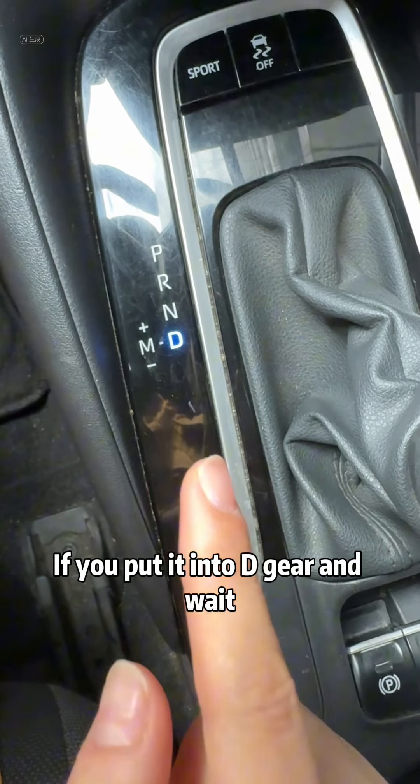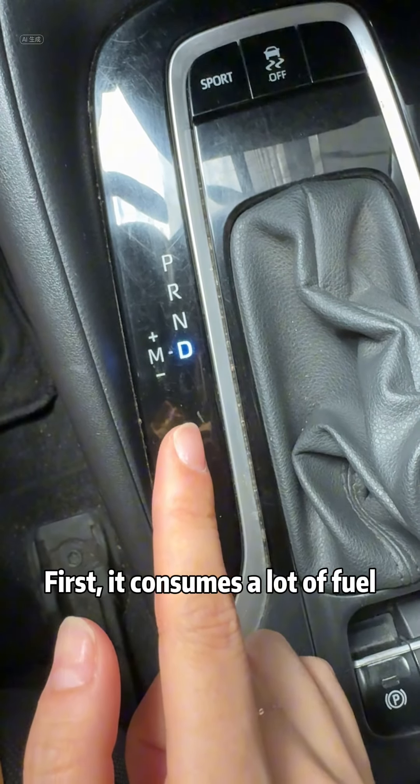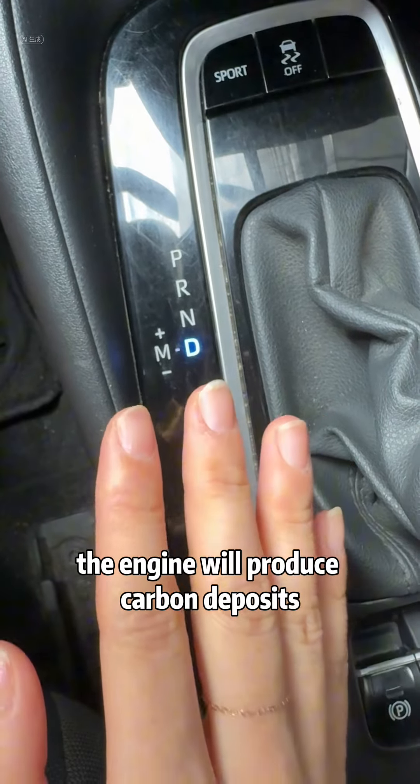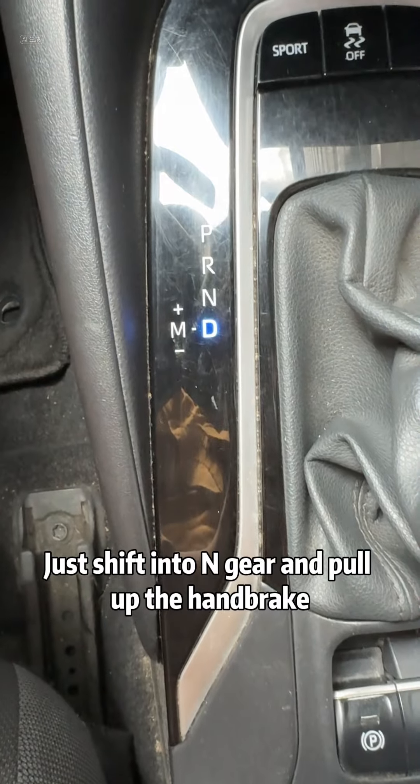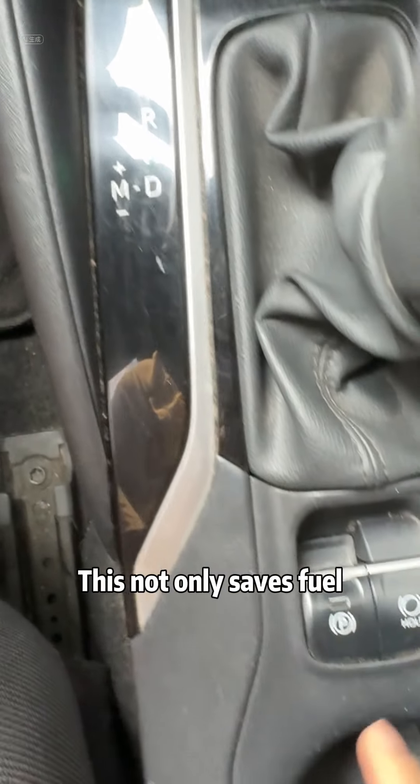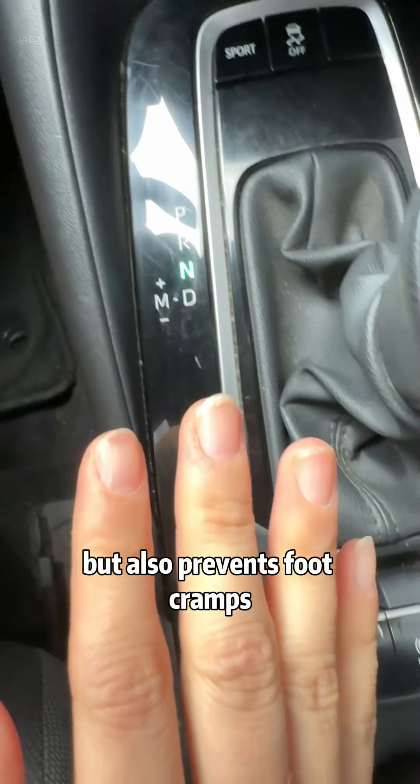If you put it into D-gear and wait, first, it consumes a lot of fuel. Second, the engine will produce carbon deposits. Third, your feet get tired. In fact, at this time, just shift into N-gear and pull up the handbrake. This not only saves fuel, but also prevents foot cramp.